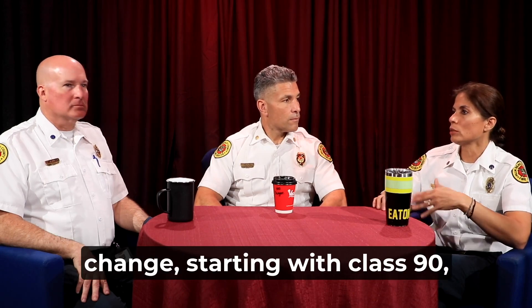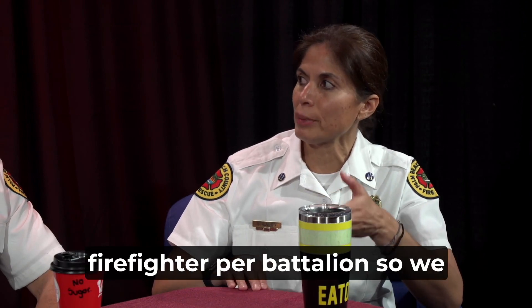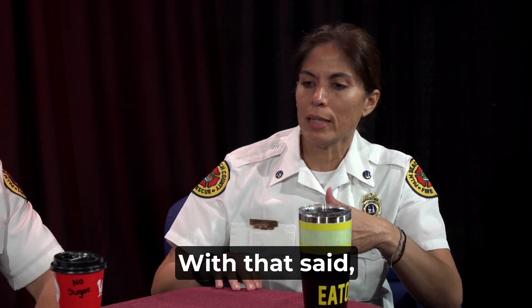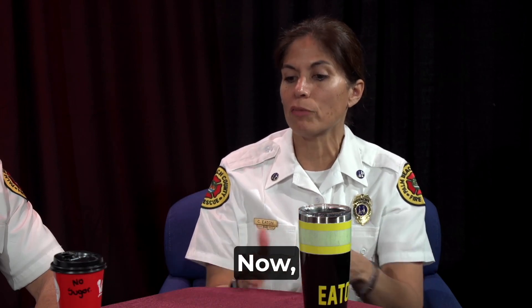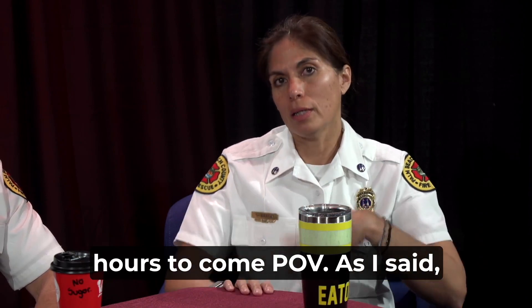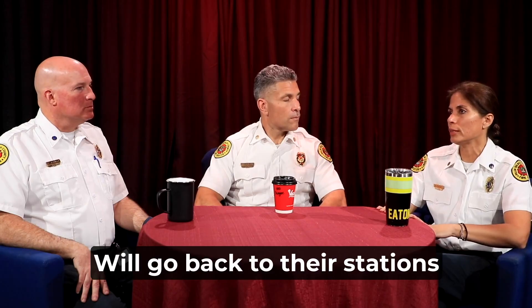Starting with Class 90, we're going to schedule one probationary firefighter per battalion so we don't deplete the crews at the stations. Because we're only doing one probationary per battalion, it might take several blocks. Instead of everybody coming at 7:30 like we were doing, we're going to stagger them every two hours to come POV. They will come POV because they come for the assessment and then go back to their stations.